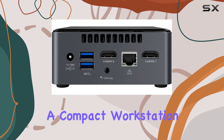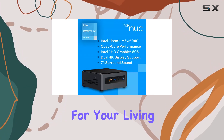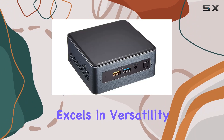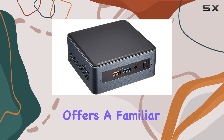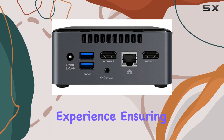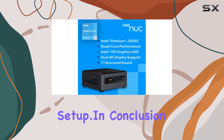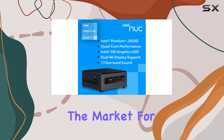Whether you're looking for a compact workstation or a media center for your living room, the Intel NUC 7 PJYH excels in versatility. Paired with Windows 10, it offers a familiar and user-friendly operating system experience, ensuring seamless integration into your workflow or entertainment setup. In conclusion, if you're in the market for a mini PC that combines power, efficiency, and connectivity in a compact form factor, look no further.